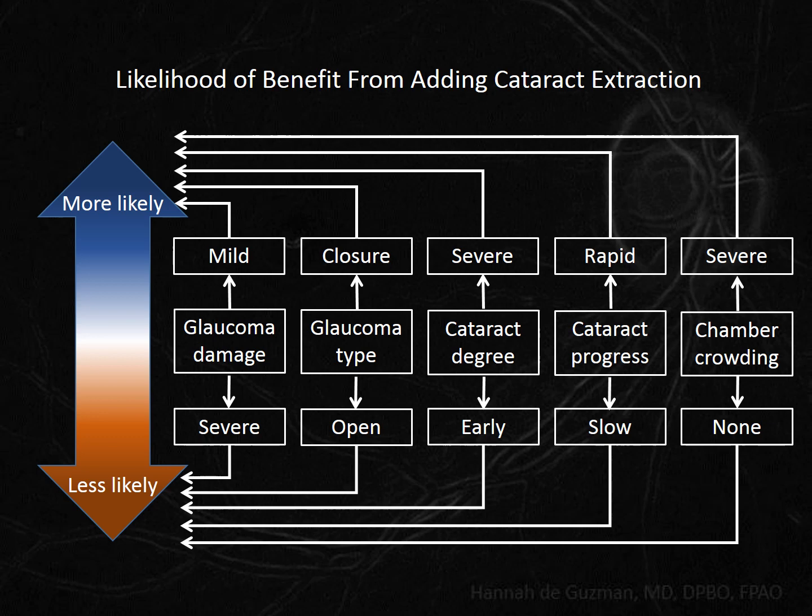We need to ask ourselves: how likely is my patient going to benefit if I combine cataract surgery with their planned trabeculectomy, since we will already be going to the operating room? Since the evidence tells us that trabeculectomy alone produces lower pressures, a patient with severe optic nerve head damage who needs a lower target pressure is less likely to benefit from adding a phaco. Angle closure patients tend to have shallow chambers, which could become even more shallow after the trab, and removing their crystalline lens would mitigate this — so more likely. Angle closure patients are also more prone to malignant glaucoma, which is much easier to deal with in pseudophakic patients — so again, more likely.